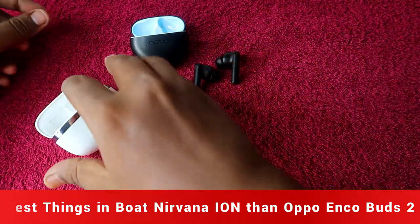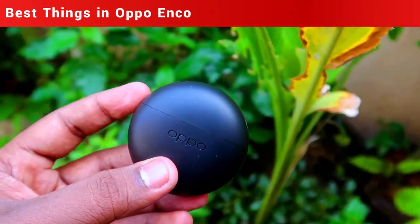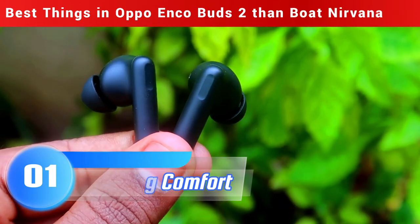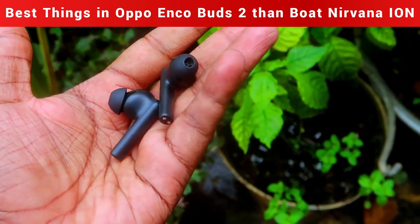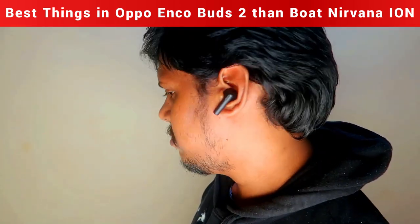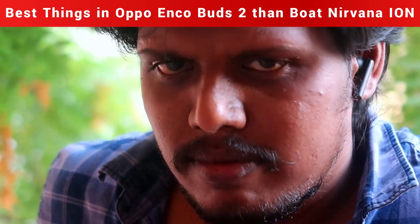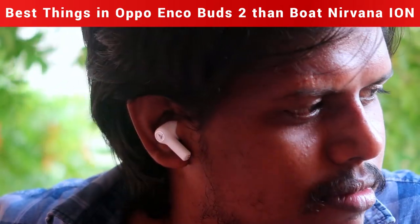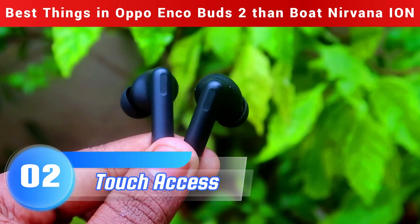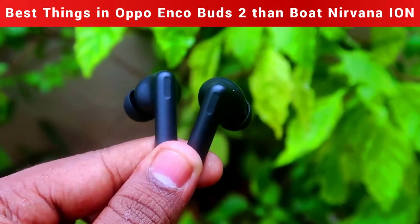Now let's look at the best things in the Oppo Enco Buds 2 compared to the Boat Nirvana Ion. The first advantage is wearing comfort. The Oppo Enco Buds 2 earbuds are very lightweight and slim, providing great comfort when worn. The Boat Nirvana Ion is comparatively bigger in size and looks bulkier when worn, while the Oppo Enco Buds 2 offers noticeably better comfort.